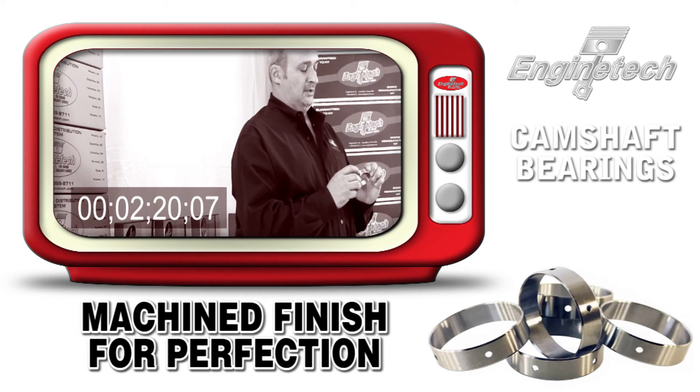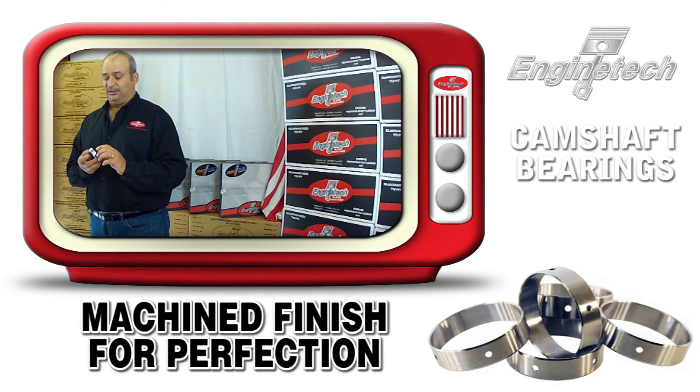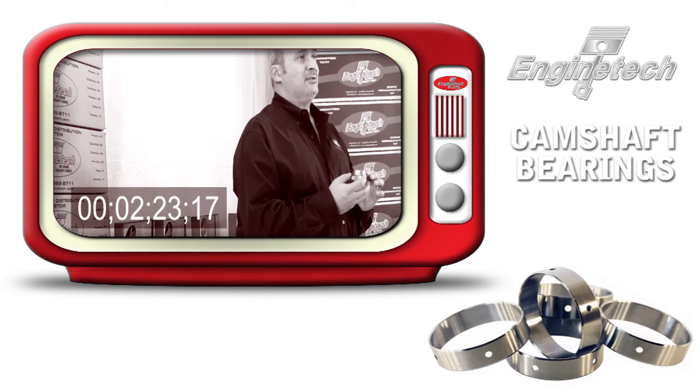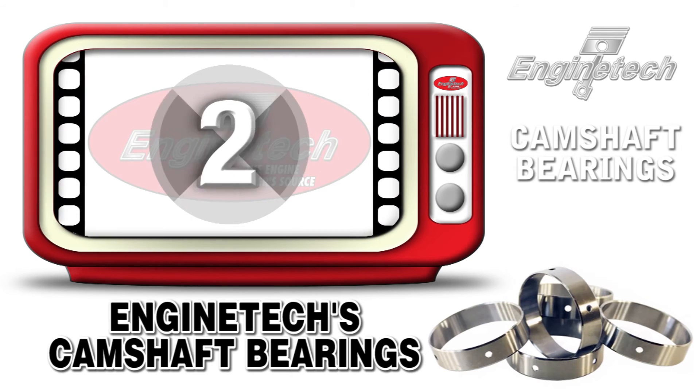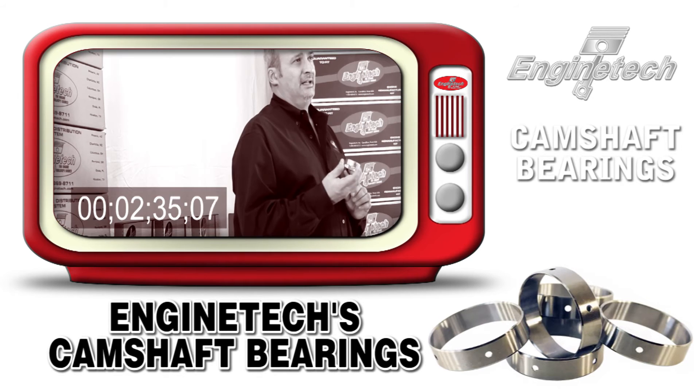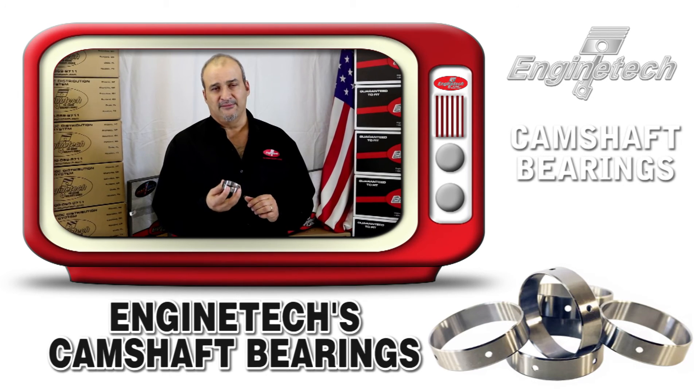This eliminates the risk of contaminating the oil stream. There are lots of other things that go into making this cam bearing the absolute finest in the market. Buy the Engine Tech camshaft bearing today — it's great insurance on the life of your engine.